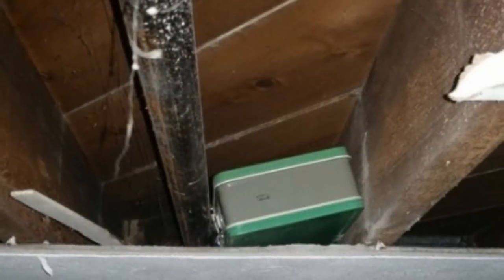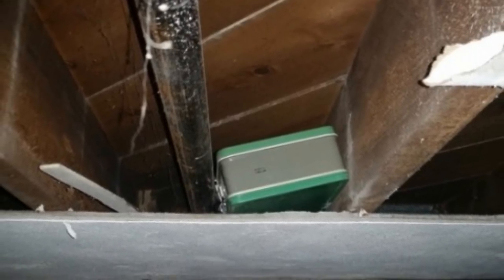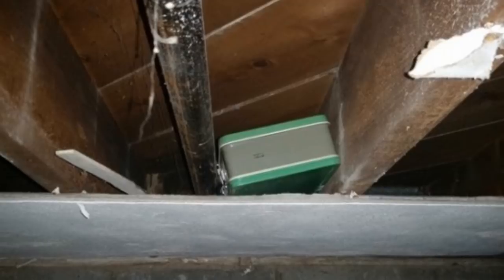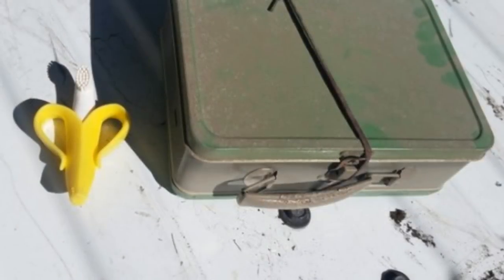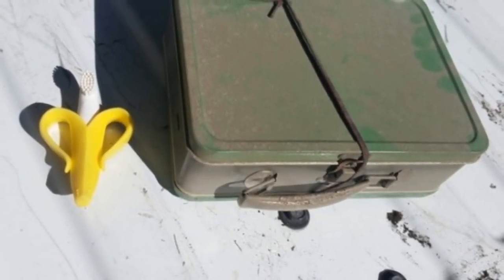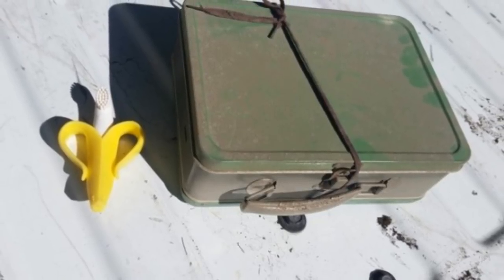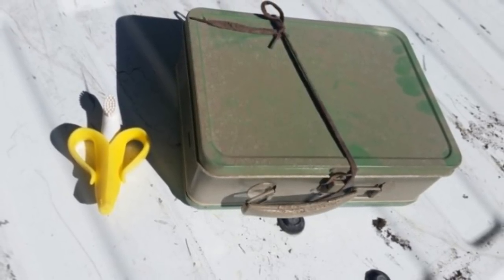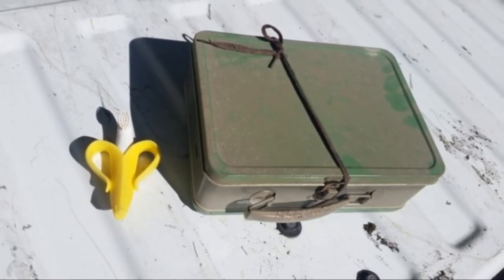While taking apart the ceiling, he suddenly spotted a box that seemed out of place. He decided to document his findings and snapped photos to post online throughout his discovery. Bronik12 alerted his wife and removed the box from the basement ceiling. It wasn't particularly heavy, but he was still curious about what could be hiding inside. He used a toy banana for scale to show the box's size.